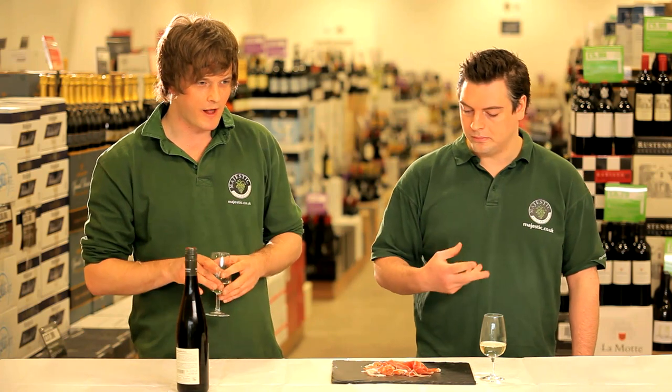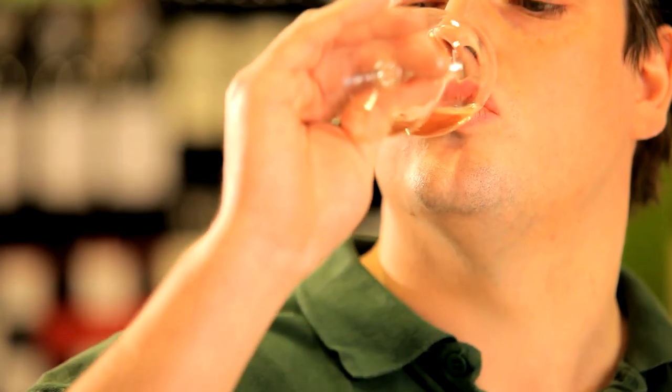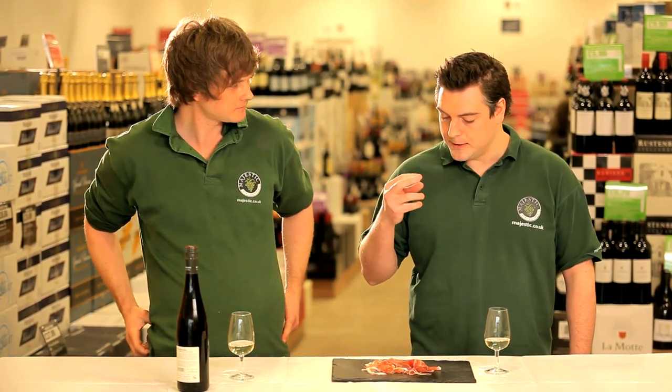Parma ham is quite light — light body but quite full-flavoured dish, and I think this is what you're getting with the wine as well. Very crisp, green flavours, not too overpowering either. And it really takes away the salt from the Parma ham.